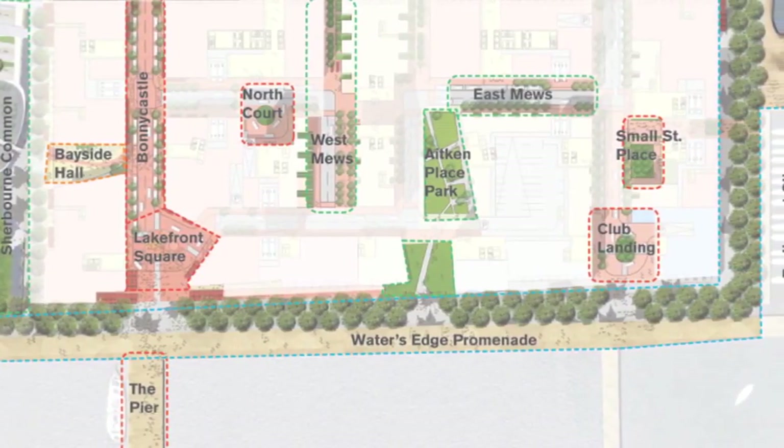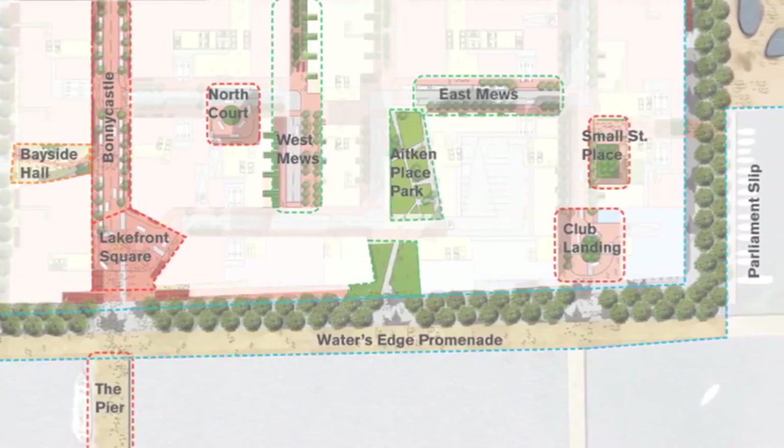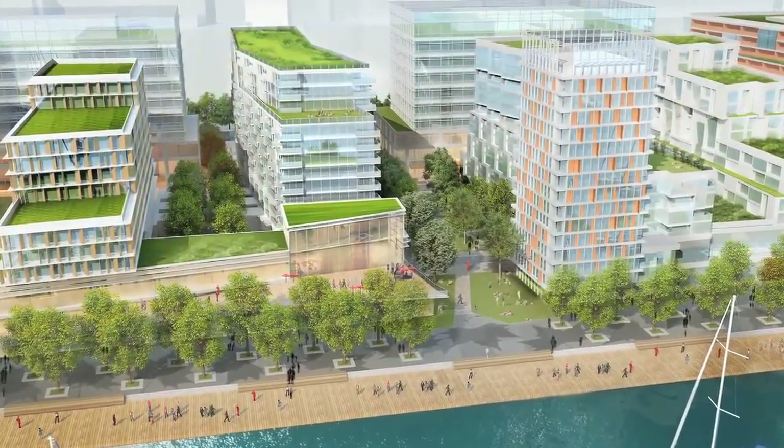We see this as a fully integrated place — socially, it functions in every respect. A place with very small-scale elements, a very gentle place on the waterfront.